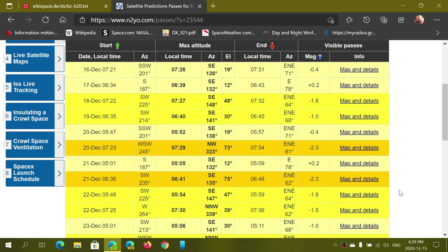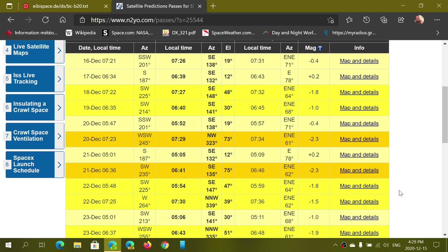The 10-day prediction list can be printed if you want. It tells you exactly which time you need to go out and look. The date and time shown is local time — not UTC — so it's your local time in your area.